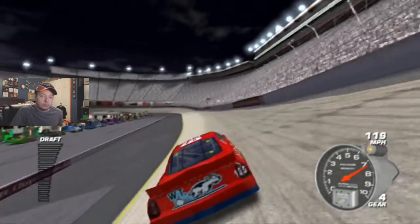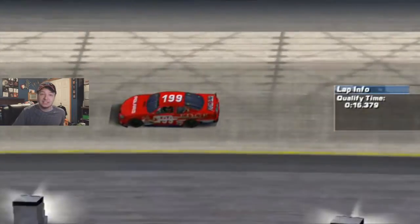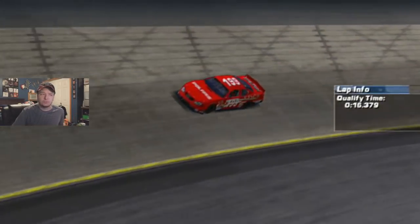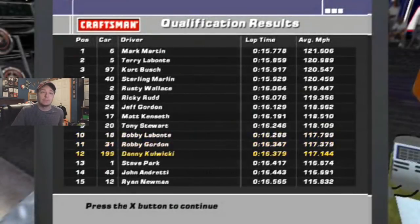Off turn four, good lord, this car is on edge. That was a 16.3, which I think's a decent lap for myself. I think the pole was a 15.7, so we're actually not horribly off the pace.